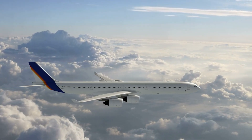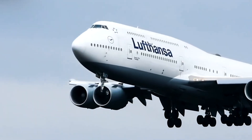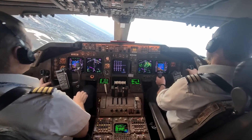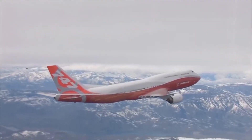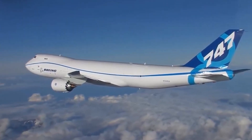When other planes were grounded, these giants kept going. Their ability to carry enormous loads, travel long distances, and operate under tough conditions made them essential in a global crisis. They became lifelines when the world needed them most.